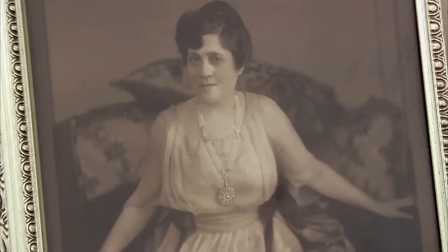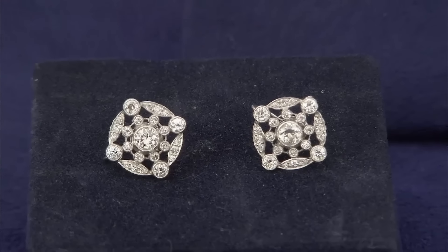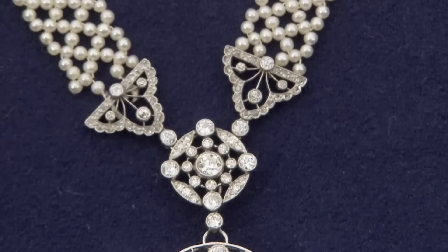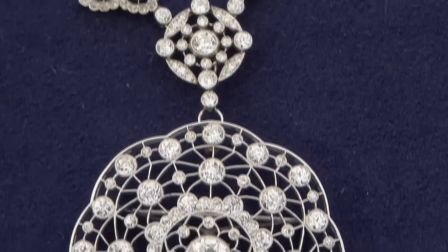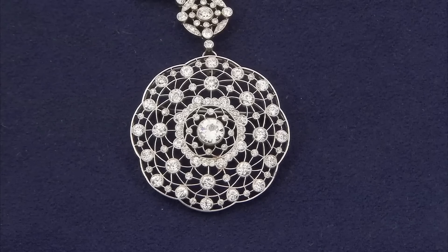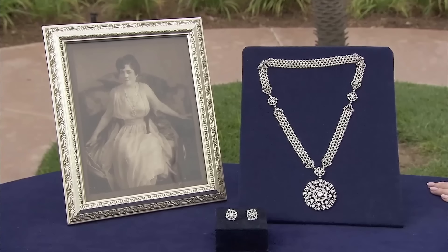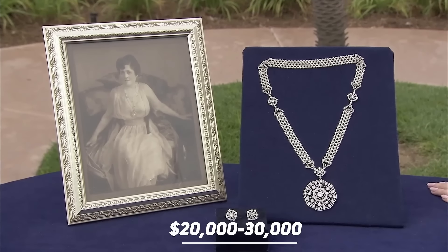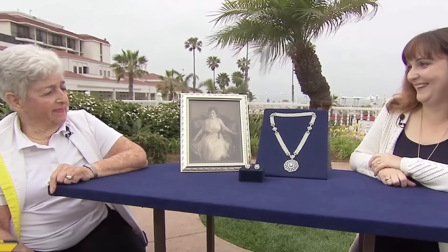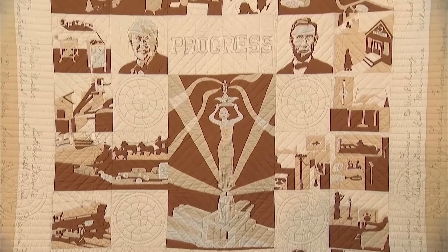This woman brought a diamond sautoir necklace and earrings from 1905. The necklace was given to her grandmother, and there's a picture of her wearing it. The necklace looks shorter from when it was worn by the guest's grandmother — the removed pieces were used to make earrings. The metal is platinum, and there are European-cut diamonds, with the center having two carats worth of diamond. The estimated value of the necklace and earrings together is $20,000 to $30,000.